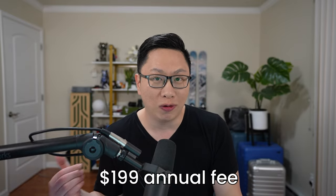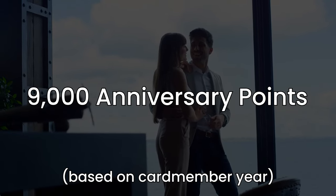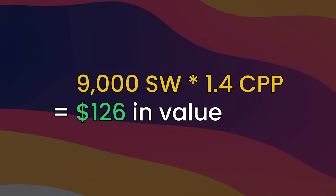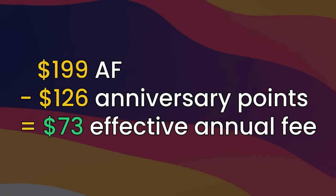At the same time, there obviously is a catch and it's the fact that there is a $199 annual fee. Luckily for us, there are a lot of things to help us offset this and make it substantially more reasonable — and maybe where you even get value on top. The first one and probably the most material is that you get 9,000 anniversary points. You get this at the first card member anniversary and every subsequent anniversary. 9,000 Southwest points times 1.4 cents per point is $126 in value, which already knocks down the annual fee. $199 minus $126 is a $73 effective annual fee.